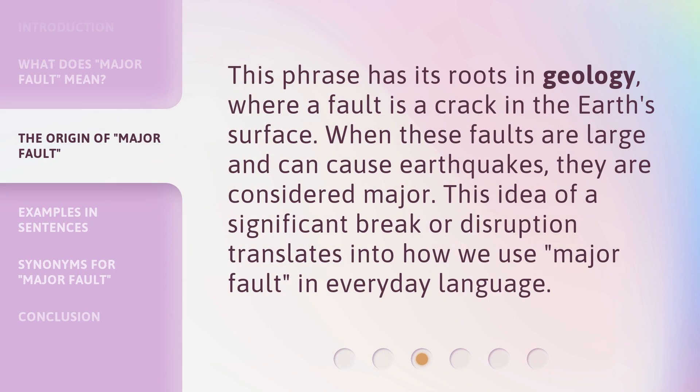This phrase has its roots in geology, where a fault is a crack in the earth's surface. When these faults are large and can cause earthquakes, they are considered major. This idea of a significant break or disruption translates into how we use Major Fault in everyday language.